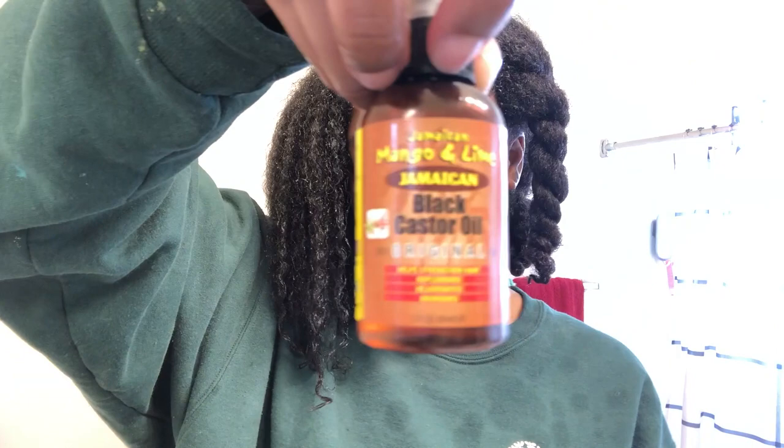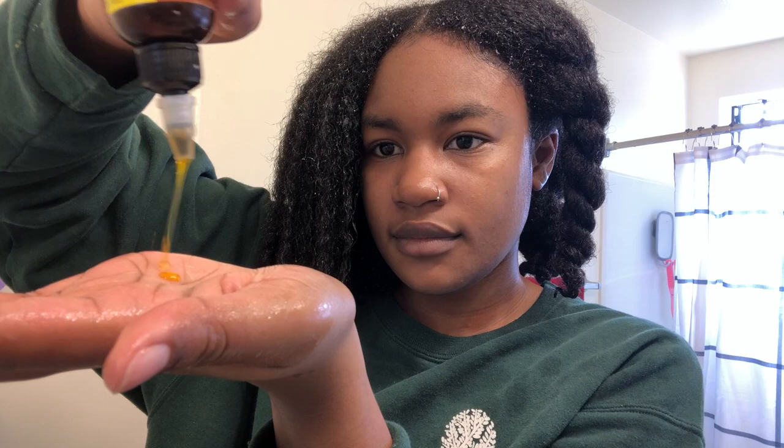I'm back from rinsing the deep conditioner out. I just twisted my hair up, nothing fancy. The Hawaiian Ginger Leave-In Conditioner is in my hair but that one didn't really absorb either. So I'm going to go in with the Jamaican Black Castor Oil and seal my ends right away. I seal my ends at every single step — I just feel better knowing they're completely moisturized. I always keep a towel to wipe my hands off between each step.